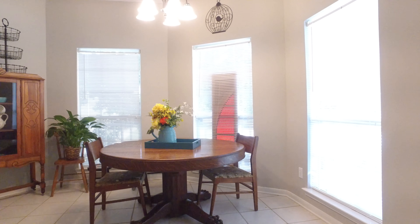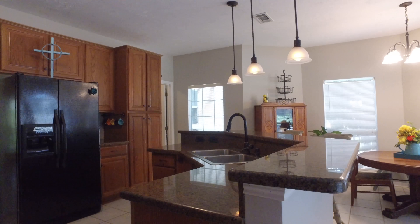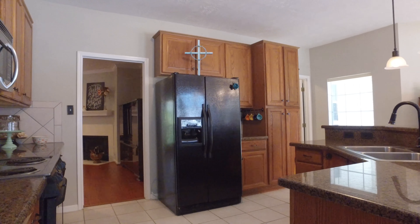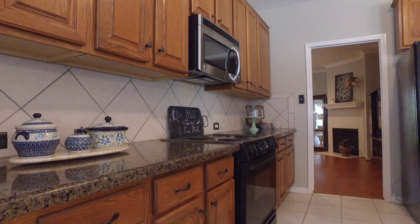A large breakfast nook with beautiful ceramic tile flooring in the kitchen, pendant lighting, lots of cabinet and counter space, and sleek black appliances.